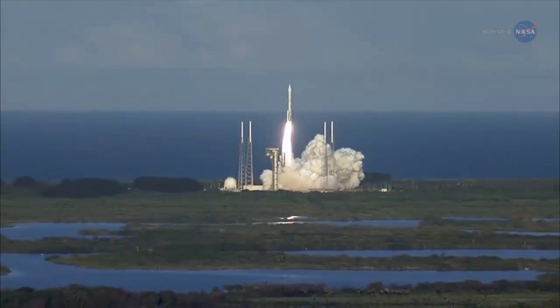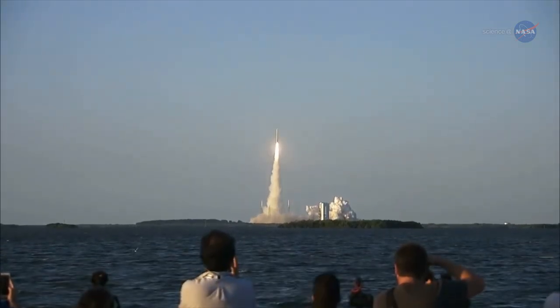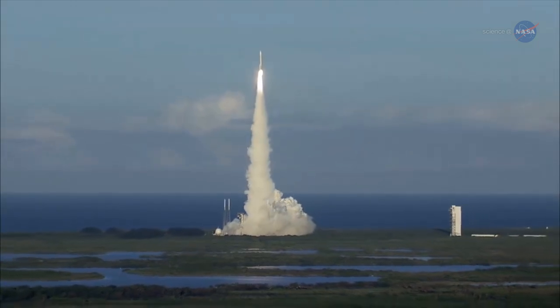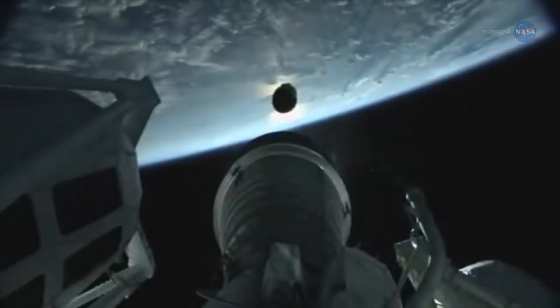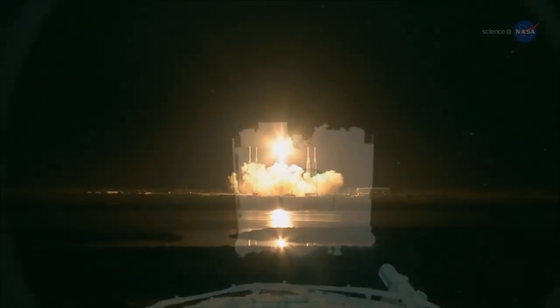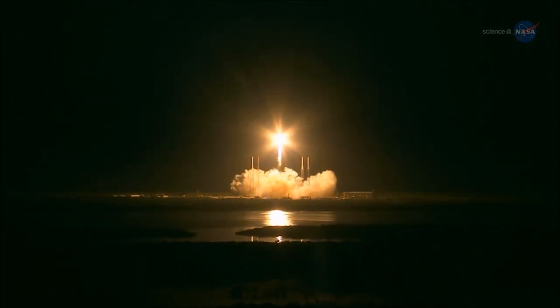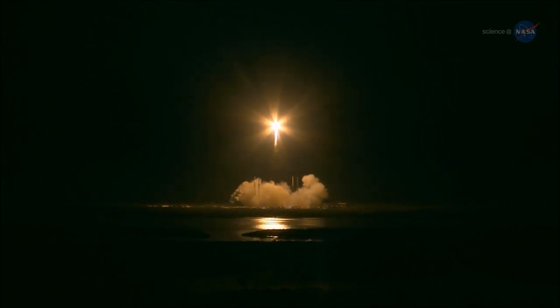The spectacle of a mammoth rocket breaking the surly bonds of Earth takes our breath away. Equally amazing are the secrets revealed to us by science missions these rockets have launched. And NASA puts careful thought into what kind of mission will best achieve that science. Sometimes a large, multi-instrumented mission on a giant rocket is the best way to go.